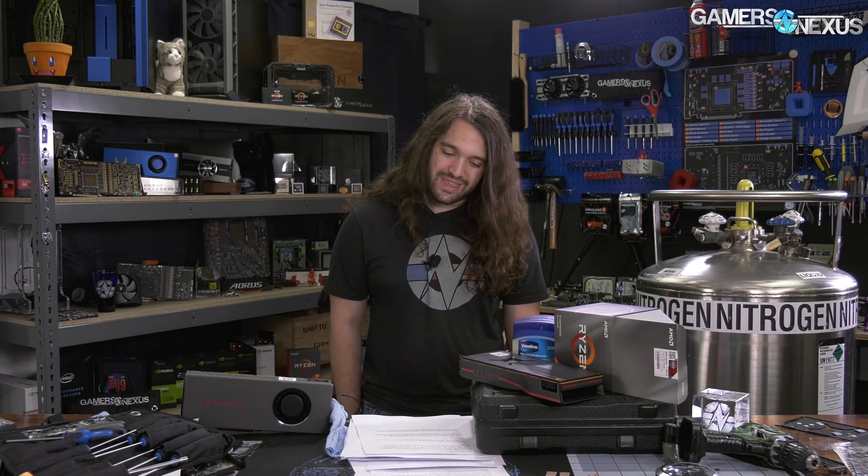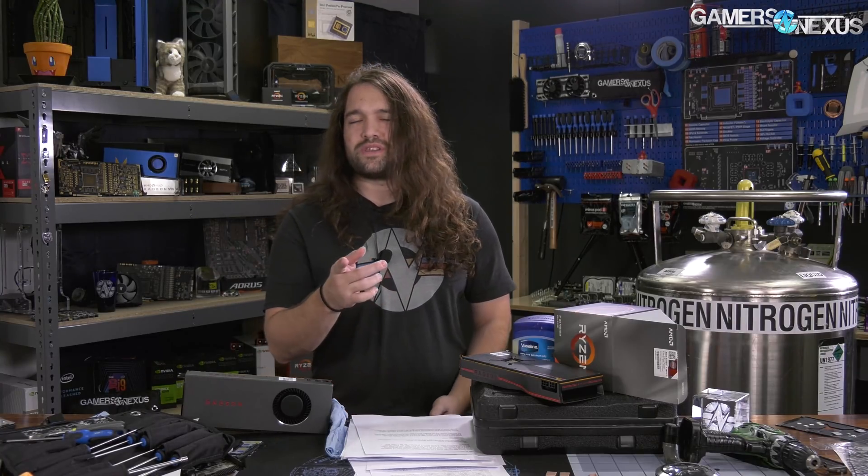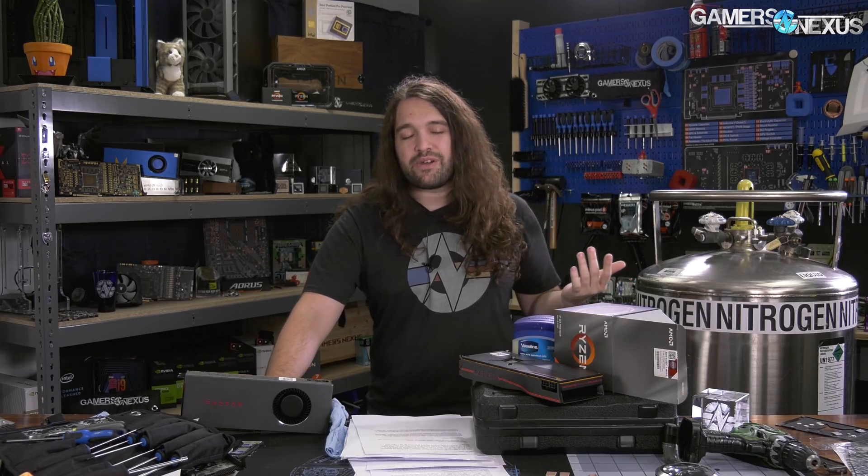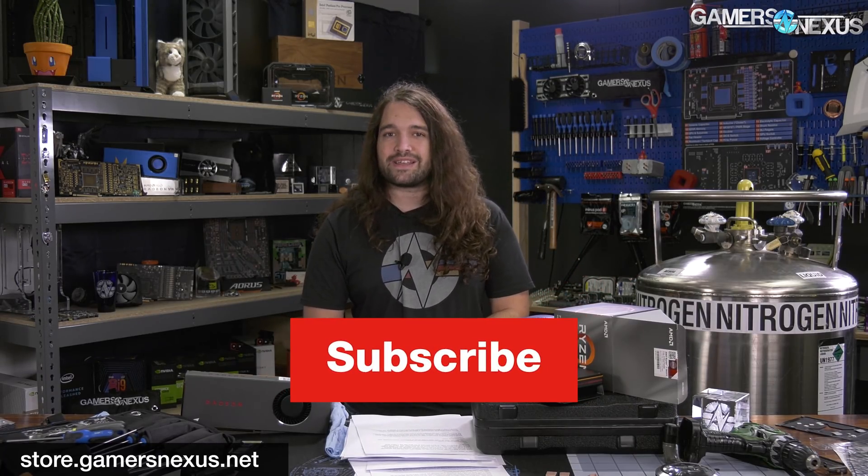That's it for this one — pretty clear decision. Thank you for watching. Subscribe for more. Quick note on overclocking: we just pump the voltage and get it stable at whatever we can all-core, which is 4.3 GHz here. You'll want to run lower voltages for daily use, so you might not even be able to hit 4.3 GHz all-core. Go to store.gamersnexus.net to support us directly by buying things like shirts, the mod mat, or the toolkit, or you can go to patreon.com/gamersnexus. Thank you for watching — I'll see you all next time.